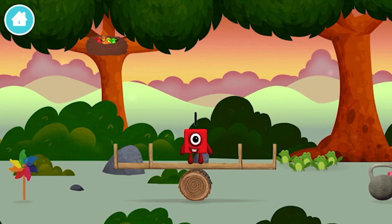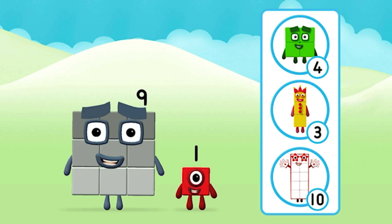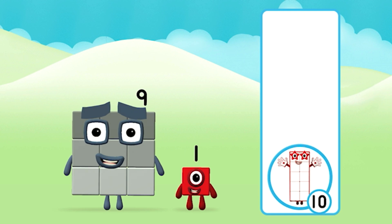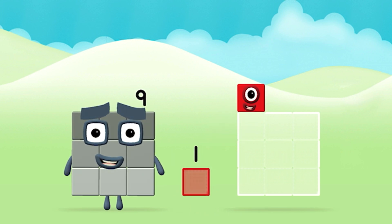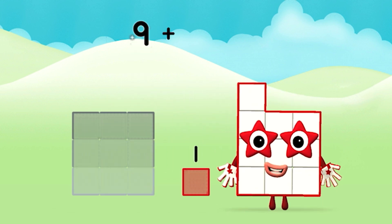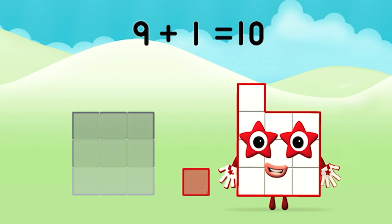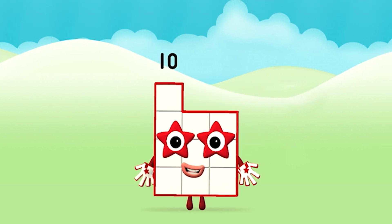One! You found another one! I am one! One. What number block can you make by adding these two together? That's right! Can you add the number blocks together? One... Nine... Nine plus one equals ten. That's it! You made number block ten!